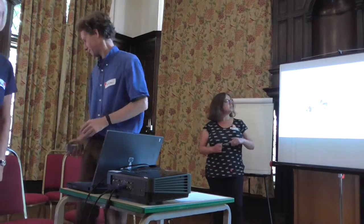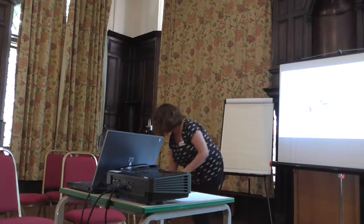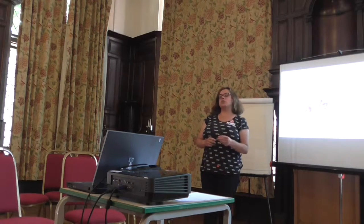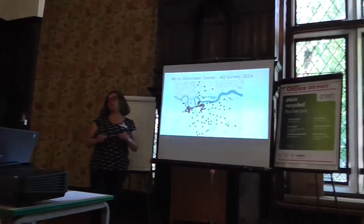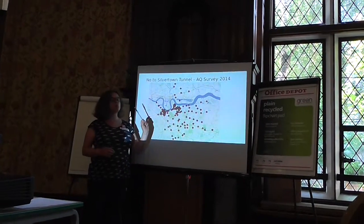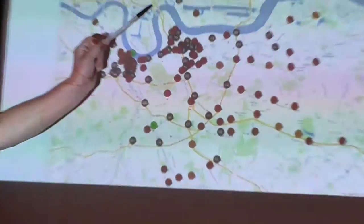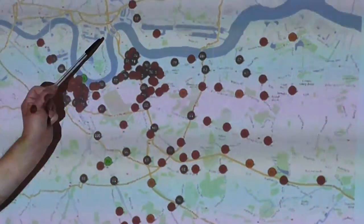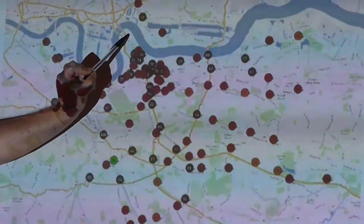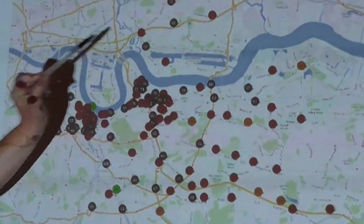In case you haven't heard of the Silvertown Tunnel — and I imagine most people in the room do know what it is — these two yellow lines here represent the Blackwall Tunnel, which we all know and love. The idea is to build a second double bore tunnel here, going this way, pretty much underneath where the cable car is at the moment, at the end of the British Peninsula.